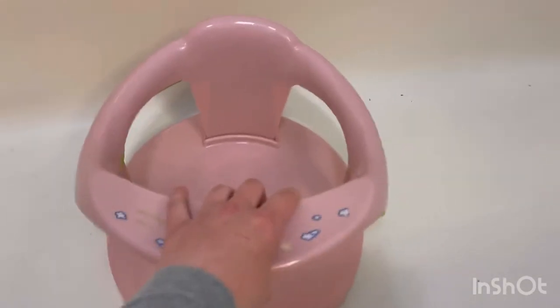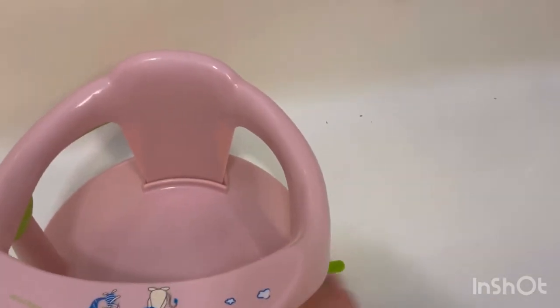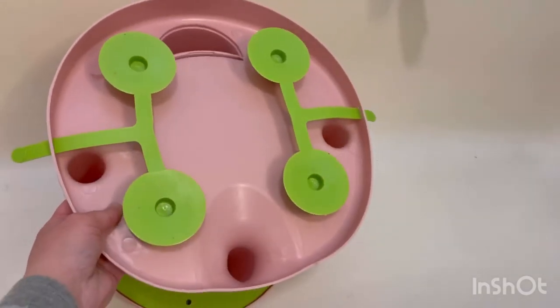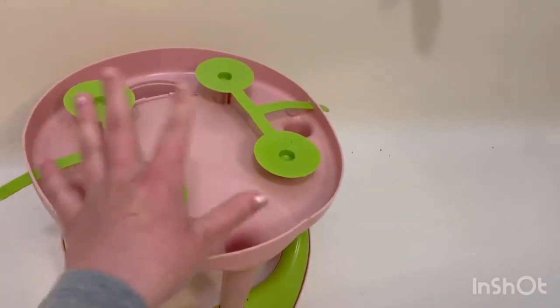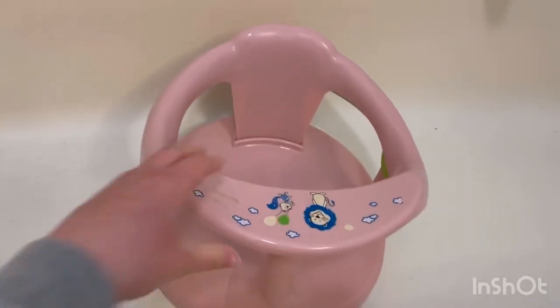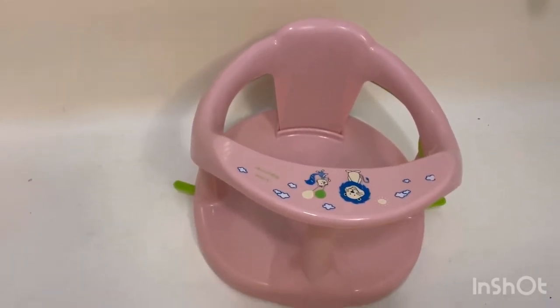What I really like about this is there are two straps where you take it out, and there are suction cups that hold it to the tub so it will not fall over. It holds the baby very well. I really like this product and I would definitely recommend it.